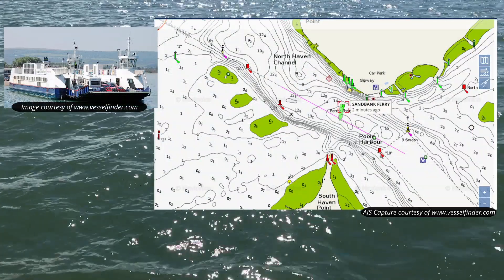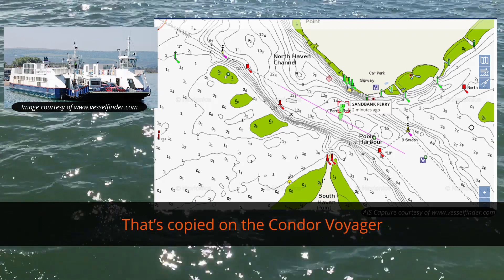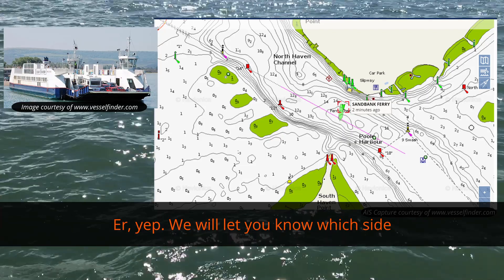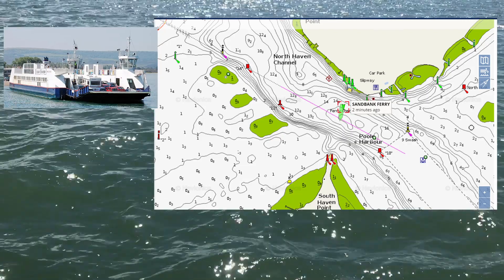Sandbanks Ferry, Harbour Control. — Control, Sandbanks Ferry. Good evening. — That's copied on the Condor Voyager — we'll let you know which side. At the entrance to Poole Harbour there's a chain ferry that goes across from Sandbanks to Shell Bay. That chain ferry can't manoeuvre — it's chained. So in order for a ship to pass, the chain ferry has to be moored at one side or the other. Harbour Control will always ask the chain ferry which side they're going to be on.